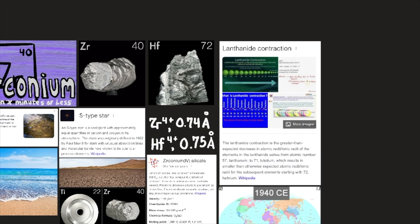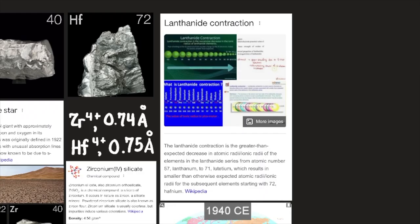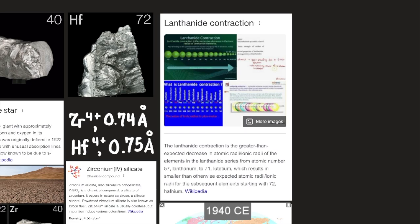Although the chemistry of hafnium has been studied less than that of zirconium, the two are so similar that only very small quantitative differences — for example, insolubilities and volatilities of compounds — would be expected. The lanthanide contraction is the greater-than-expected decrease of atomic and ionic radii of the elements in the lanthanide series from atomic number 57 (lanthanum) to 71 (lutetium), which results in smaller-than-expected atomic and ionic radii for subsequent elements starting with 72 (hafnium), according to Wikipedia.